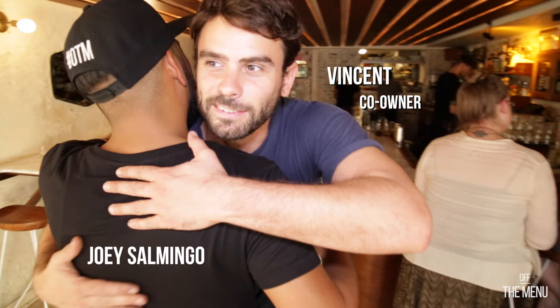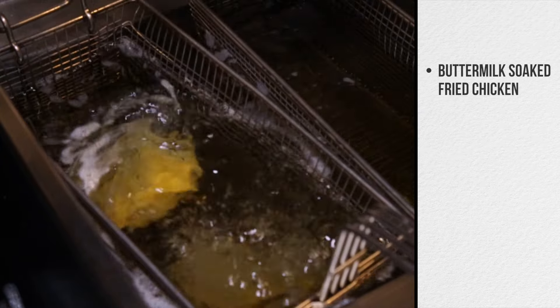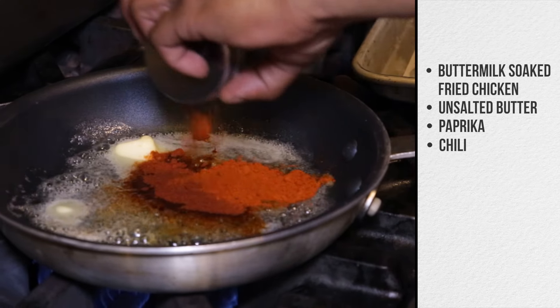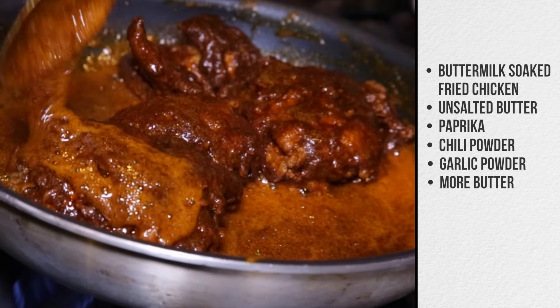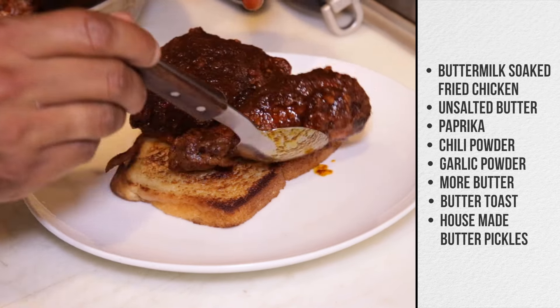My good friend Vincent takes me in to see what's hot. We start off with some 24-hour buttermilk-soaked chicken and fry it till it's sexy crispy. Then for the sauce, we use unsalted butter, paprika, chili powder, garlic powder. I think this is one of those dishes where I'm going to eat the whole thing. Set the stage with some butter toast and finish off with some house-made butter pickles.